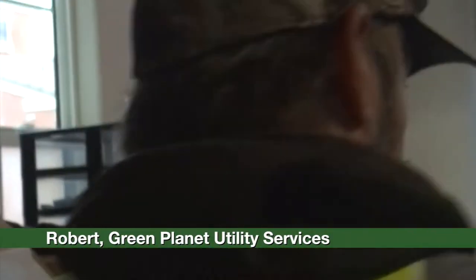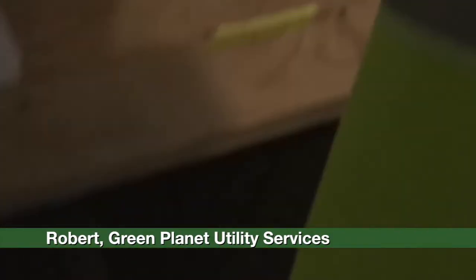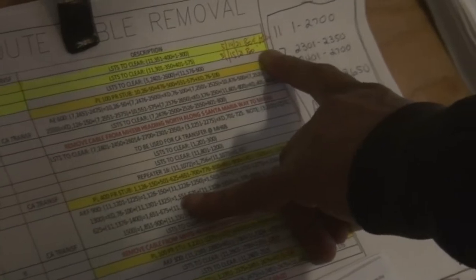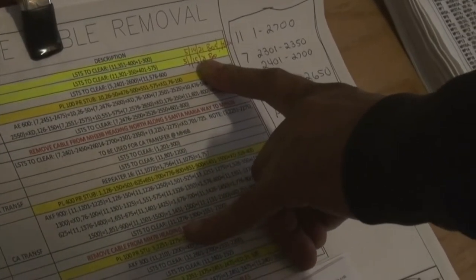And then they slowly have to transition from that copper to the fiber. This is my master print — this one never leaves this table. When the guys come here and they grab their sheets for the day, I have them green line half, that way I know where they're at — they're not finished with it. But when they finish, they go ahead and green line it out, date it, and put their names on it.